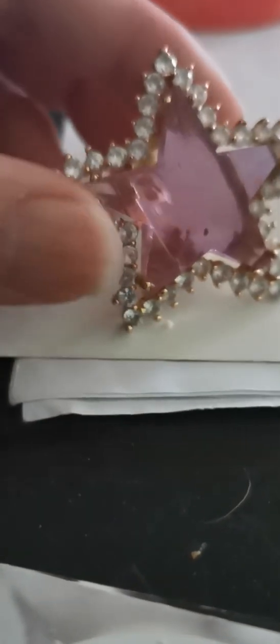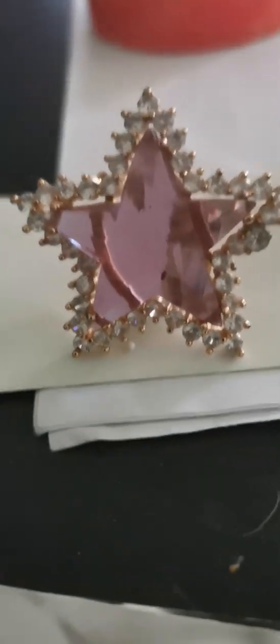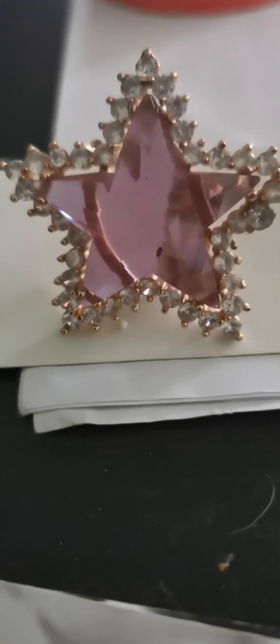Anyway, this has turned a nice lilac-y, pink-y colour. At night I think it turns green, or in certain light. It's quite nice.